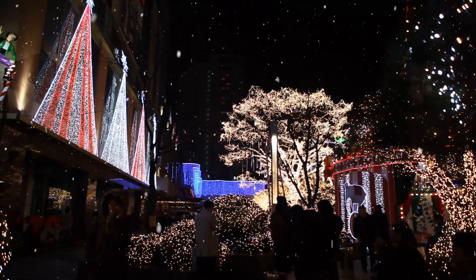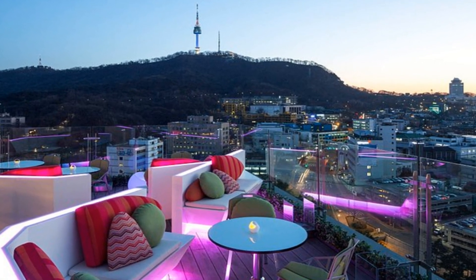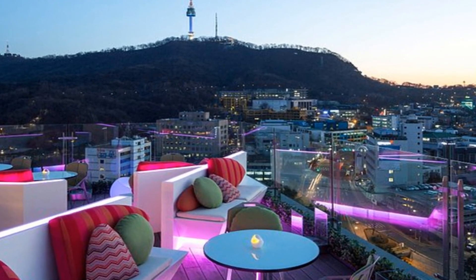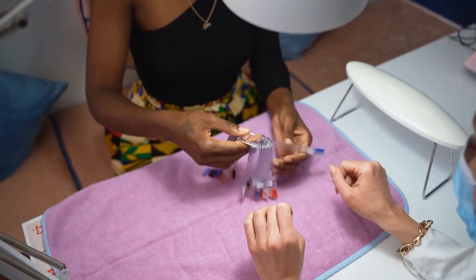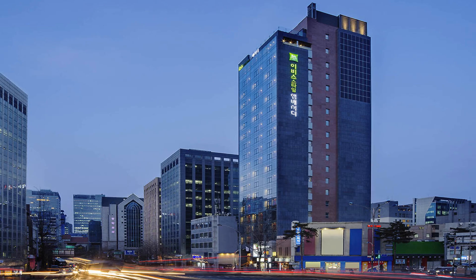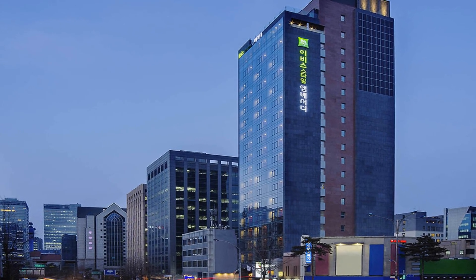Now let's add it up. Location: 8. Room quality: 5. Amenities: 7. Food: 9. Service: 6. Value: 7. That gives us a total of 42 out of 60 — not quite worth it, folks. If you want to book this hotel for an affordable price, check the link in the description. Supporting our channel helps keep you safe from bad deals. So, is it worth visiting? Unfortunately, it's a no from me.